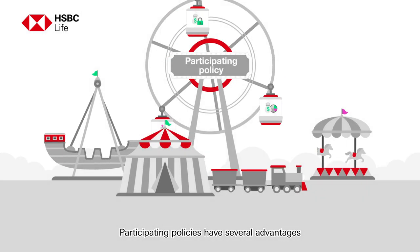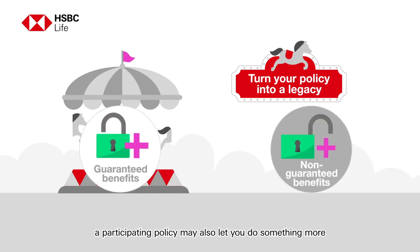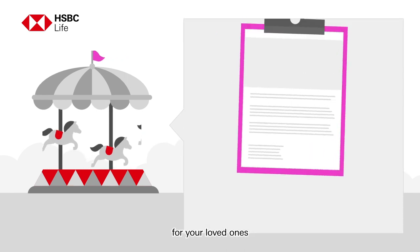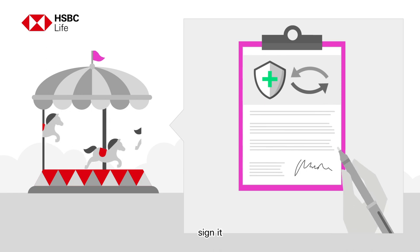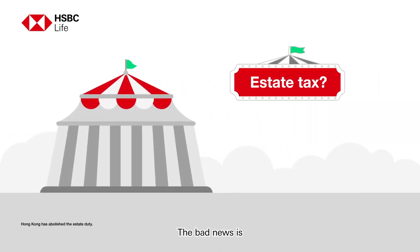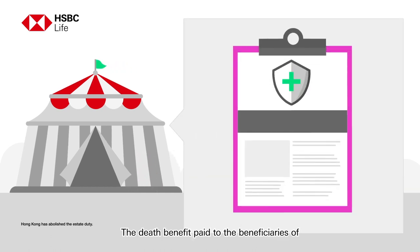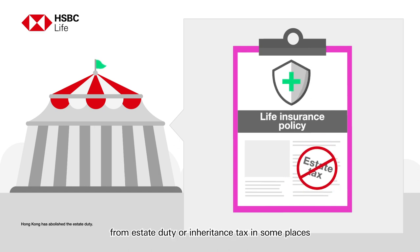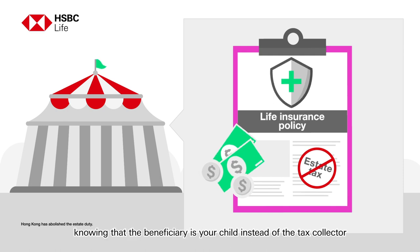Participating policies have several advantages. Apart from guaranteed and non-guaranteed benefits, a participating policy may also let you do something more for your loved ones. You can transfer your life policy to your children — just arrange it, sign it, and they will thank you for it. Some countries have an estate duty or inheritance tax, but the death benefit paid to the beneficiaries of your life insurance policy may be exempt from estate duty or inheritance tax in some places, under the right circumstances. So your insurance policy may help you pass on assets knowing that the beneficiary is your child instead of the tax collector.